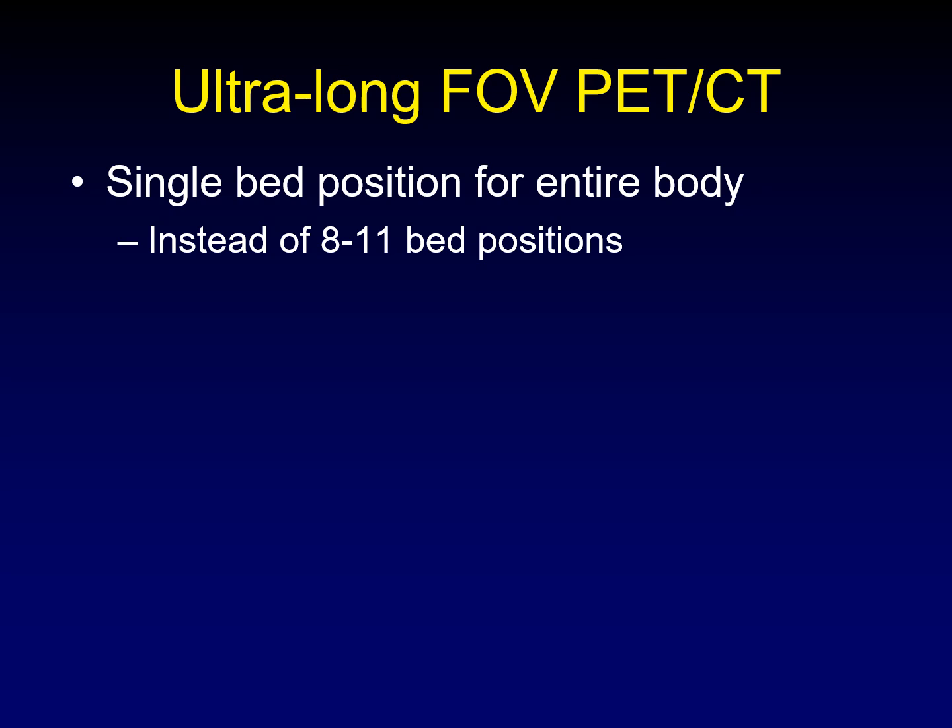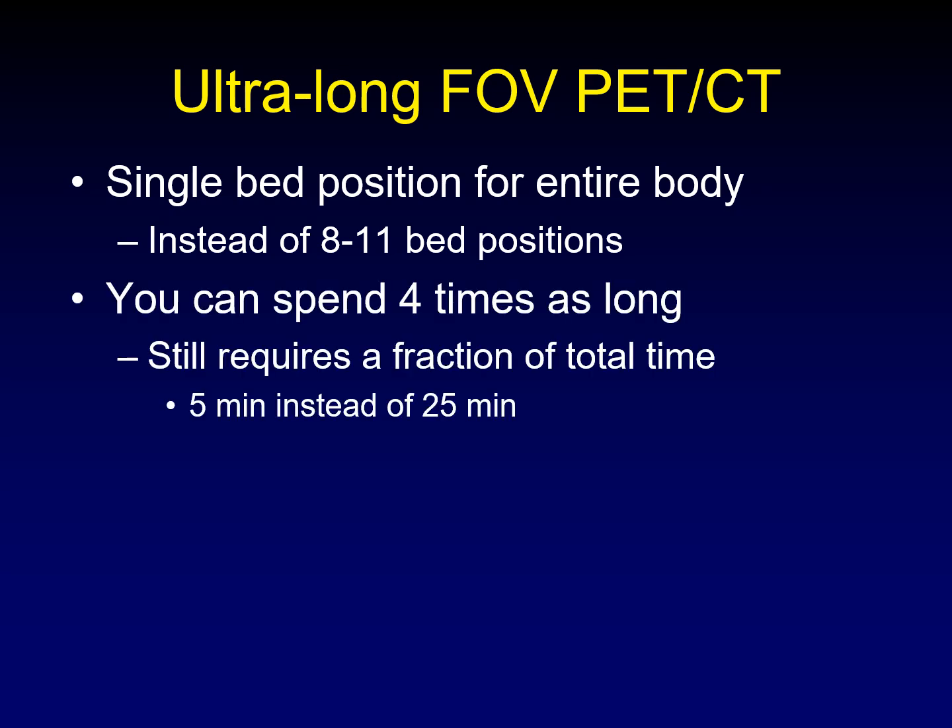It allows us to use a single bed position for the entire body instead of the usual 8 to 11 bed positions that we need to acquire a PET CT. It means you can spend four times as long at that bed position and still do your entire acquisition in a fraction of the total time that used to be needed.